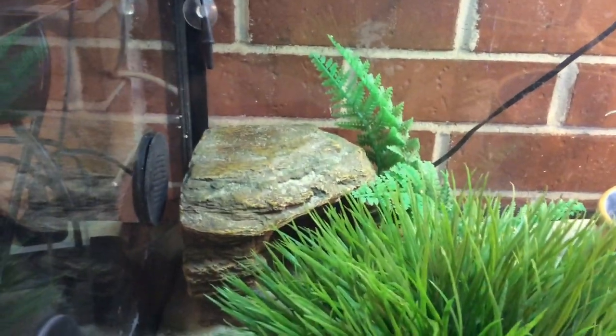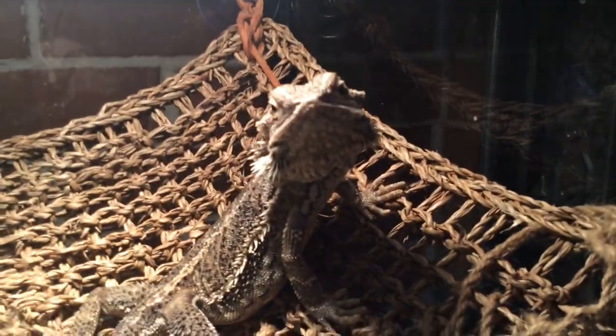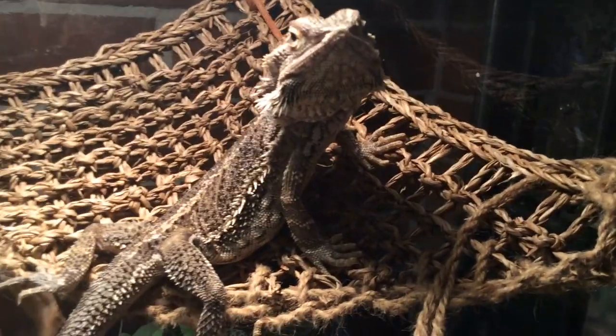Got a nice ledge she hangs out on and a little rock thermostat thing. It's at 21 degrees at the moment — it's cold here, it's winter in Australia. But it's pretty hot on the warm side. This is her — she is 3 years old.